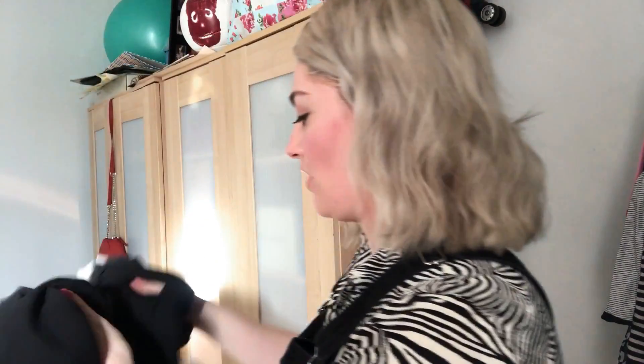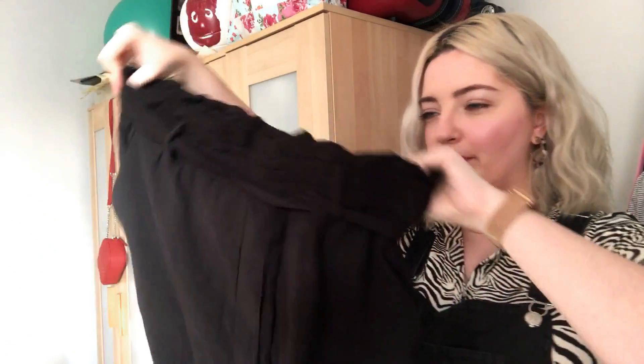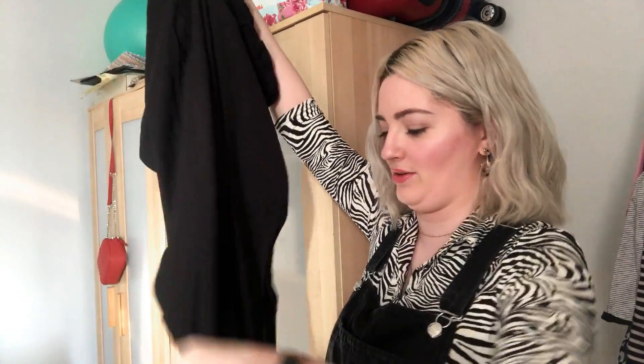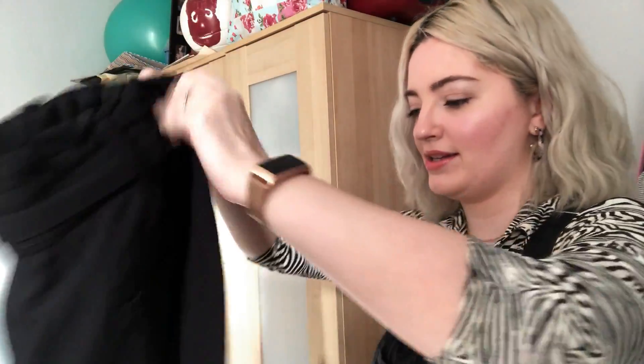Then I've got these Zara trousers. I recently got these in a charity shop, got them home and they didn't fit me. They are a size large — they're like a paper bag waist and then a kind of straight leg. They're really lovely. I'm really sad that they don't fit. So I'm definitely sending a variety of sizes.